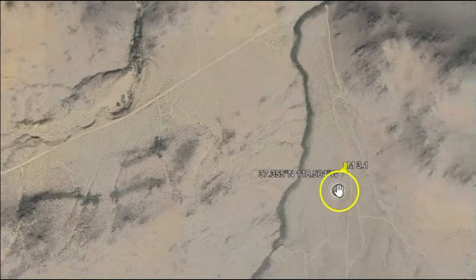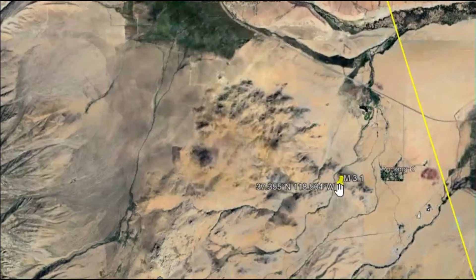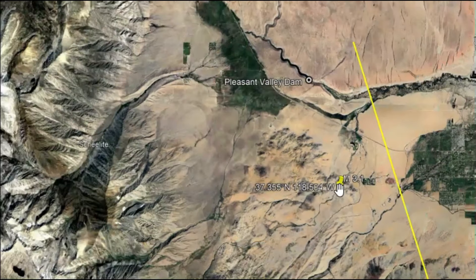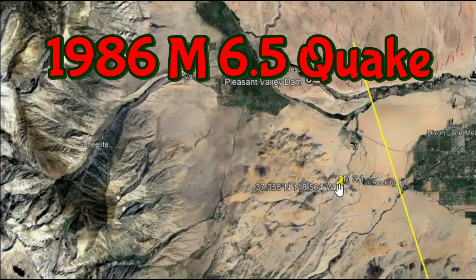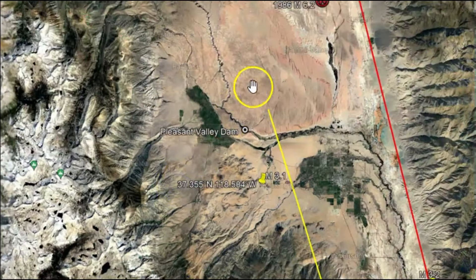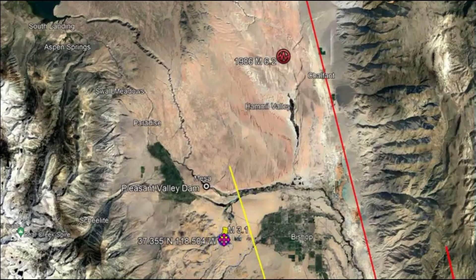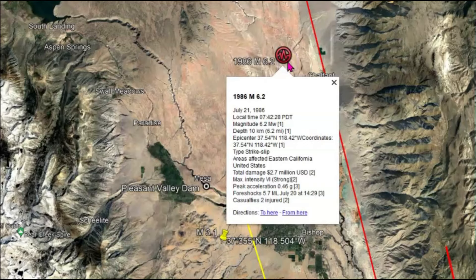To give you an idea of the potential of what could happen: on July 21st, 1986, a magnitude 6.5 earthquake struck near the town of Bishop. Two people were injured. The quake fractured the ground in some places, causing rock slides and landslides, and caused significant property damage. That earthquake was up over here — so here we have the 3.1, and this is the earthquake that occurred in 1986.